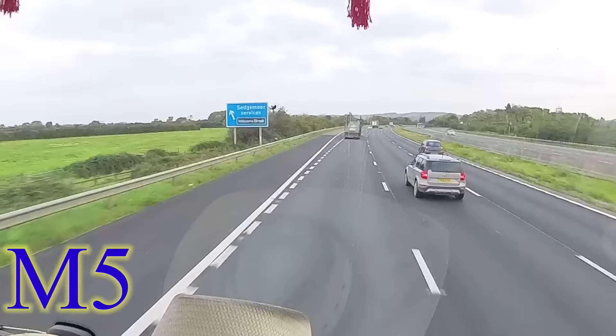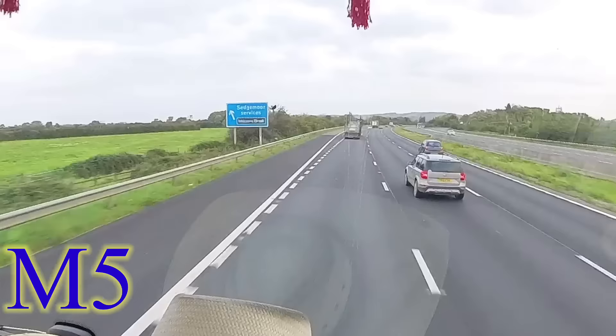Unfortunately I can't show you anything inside this quarry, but I do have a queue of about six trucks in front of me. Generally aggregate doesn't take too long to load so I shouldn't be here too long. From start to finish I was in there for about half an hour, and now I am on my way up the motorway towards Bristol.